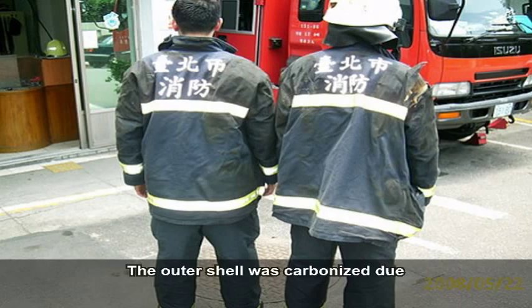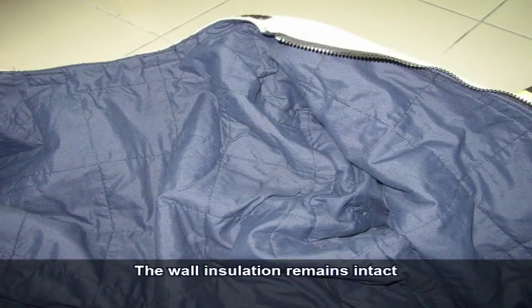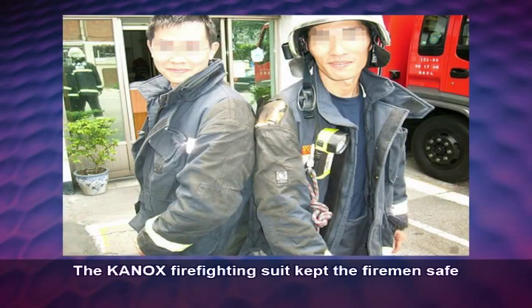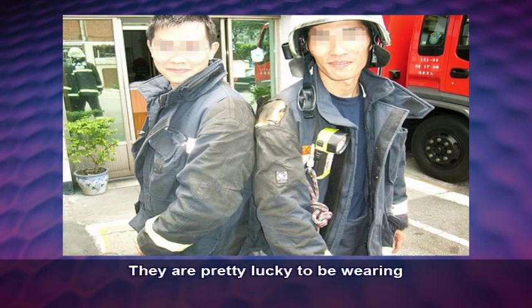The outer shell was carbonized due to direct flame burn. The moisture barrier is discolored by black smoke but not damaged, and the wall insulation remains intact. The thermal felt functioned well to insulate and provide high fire resistance performance. The Canox firefighting suit kept the firemen safe under challenging, dangerous conditions — these two firefighters do not have any burn injuries after this extremely dangerous operation.